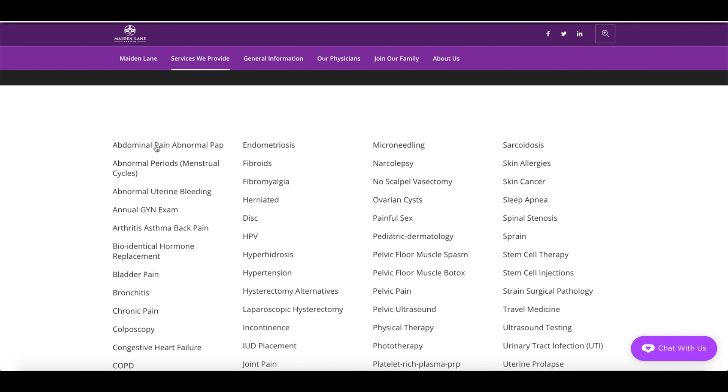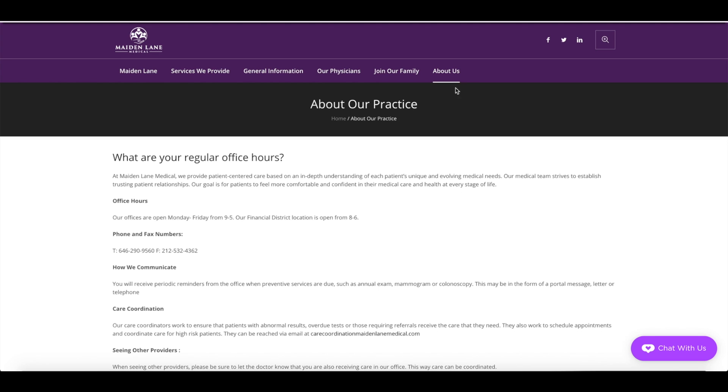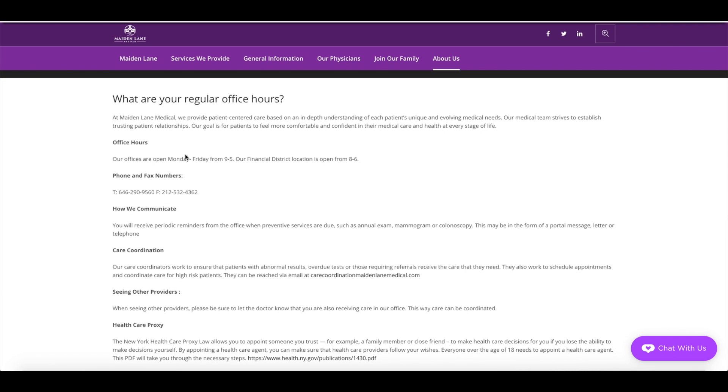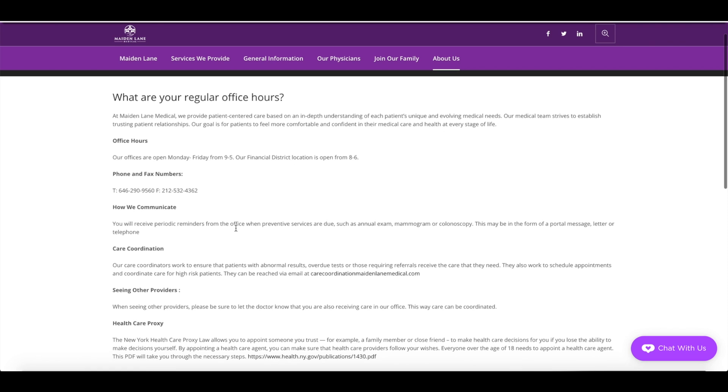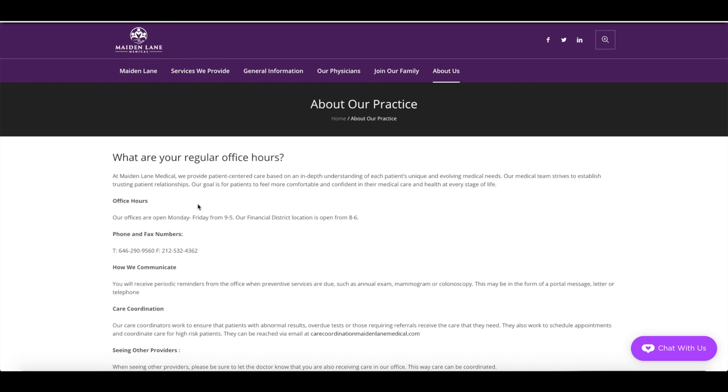You guys have a lot of information, and when you actually click these links it takes you to information about each condition, so that's good. When we click the about our practice page, this is really interesting — it doesn't actually tell the patient much about the practice. When we're talking about consumer seduction, you want to sell benefits, not features. Office hours, fax and phone number, how we communicate, care code — these are all features. This is akin to selling the aesthetics of a product but not the actual utility. It's very important that you guys communicate the benefits of working with you.